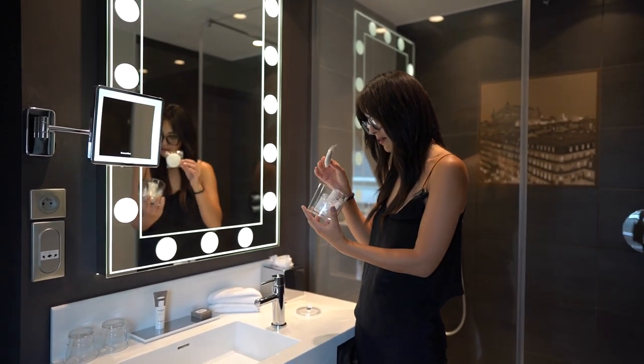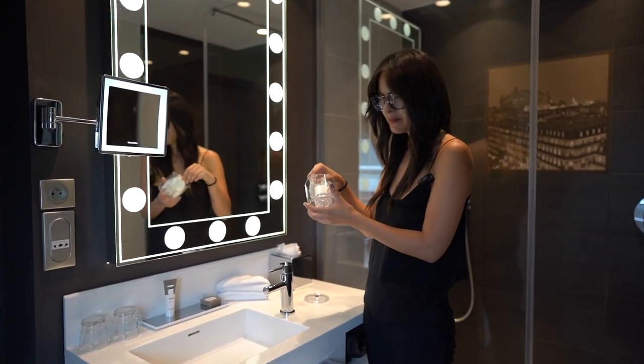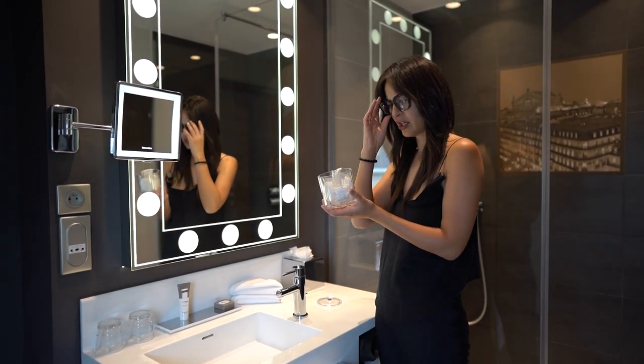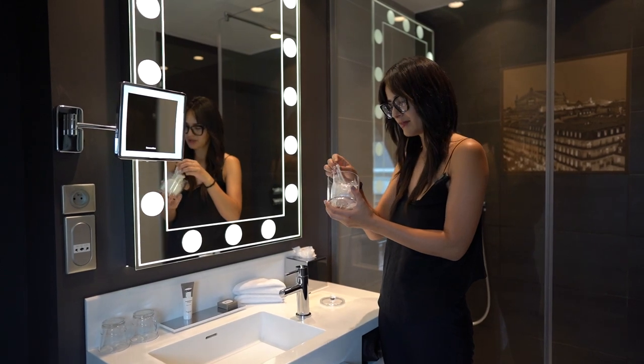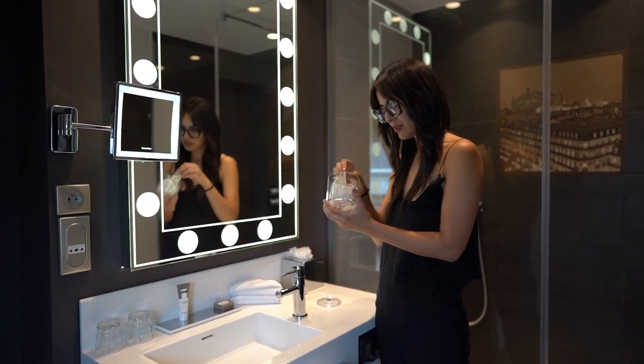There are lots of cotton balls, shower caps — anyone ever use a shower cap? I never use one but a lot of hotels still provide them. There are lots of q-tips, which I appreciate.